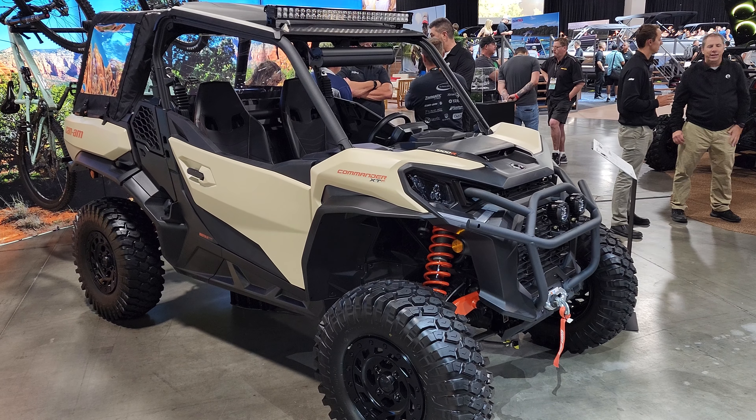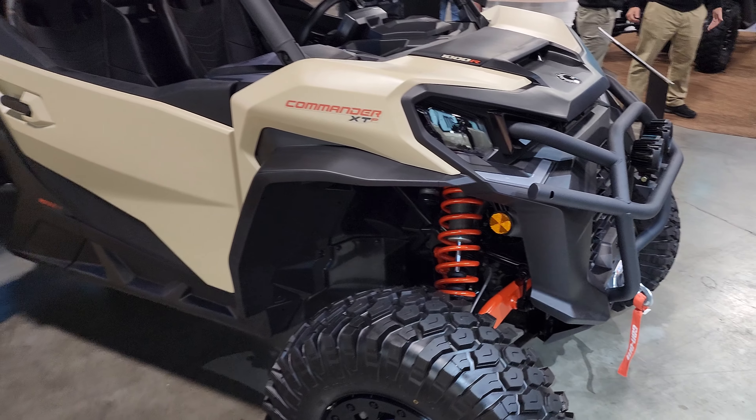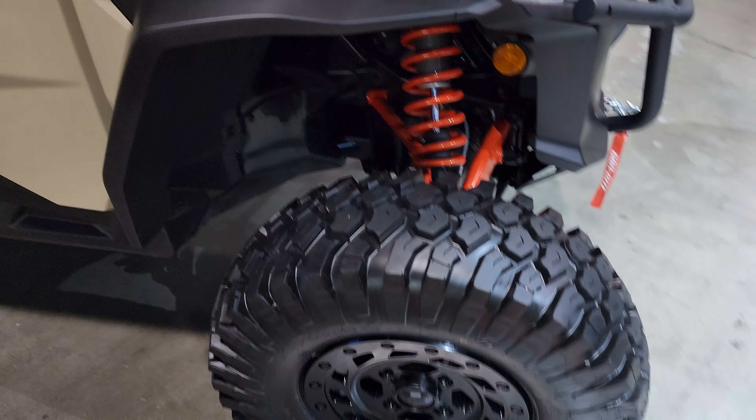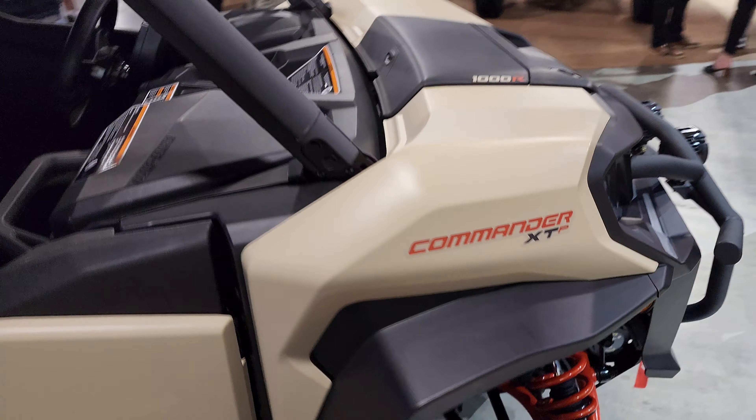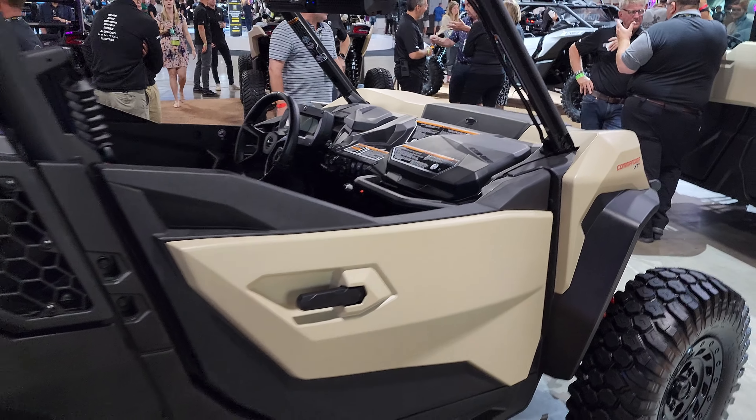Jared here at Big Pine. There's the Commander XTP for 2023. Looking good, looking good. Great color scheme for sure.